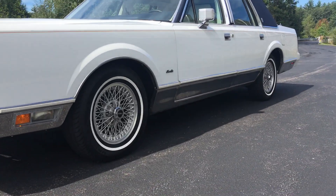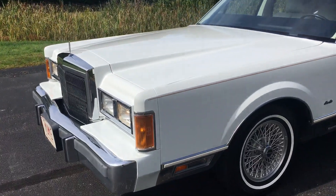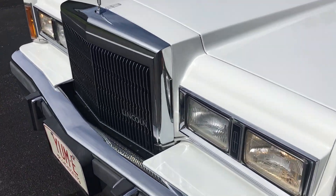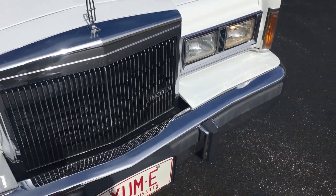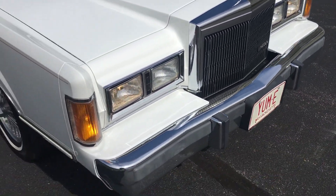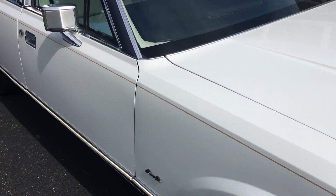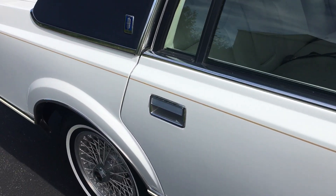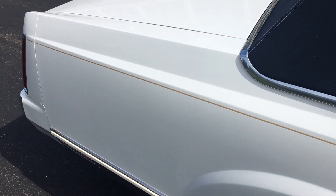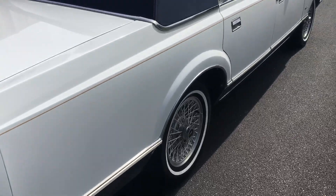Wire wheels, original Lincoln wheels. Chrome rockers. This car is phenomenal. I really have a hard time letting this car go. I expanded my collection and purchased another car that needs an indoor parking space, so that's why I'm offering this car. I know I will regret selling it.